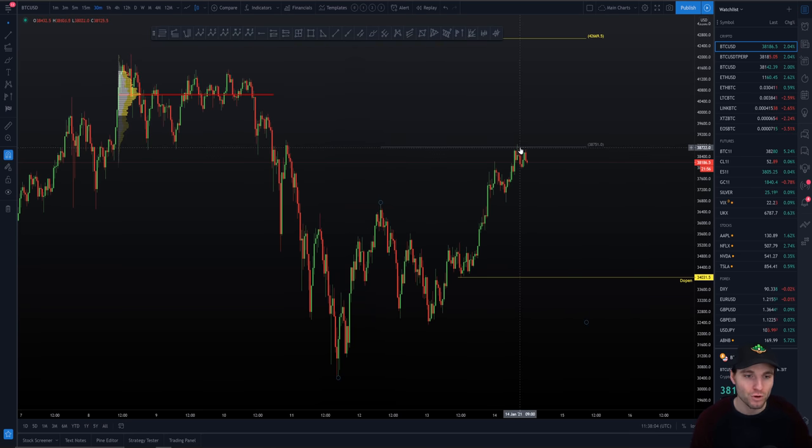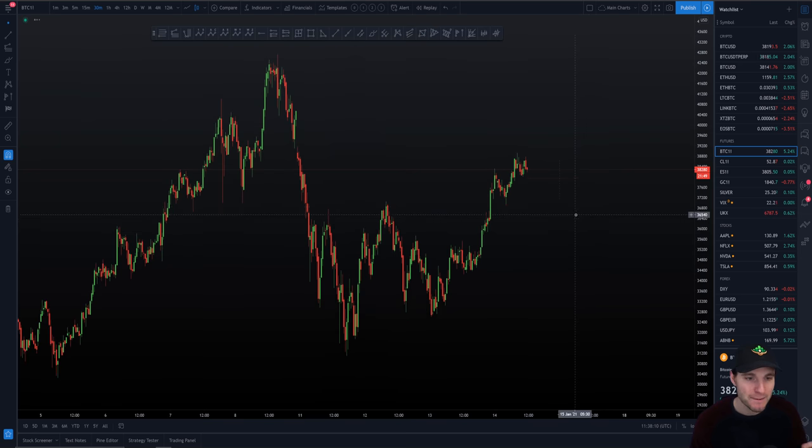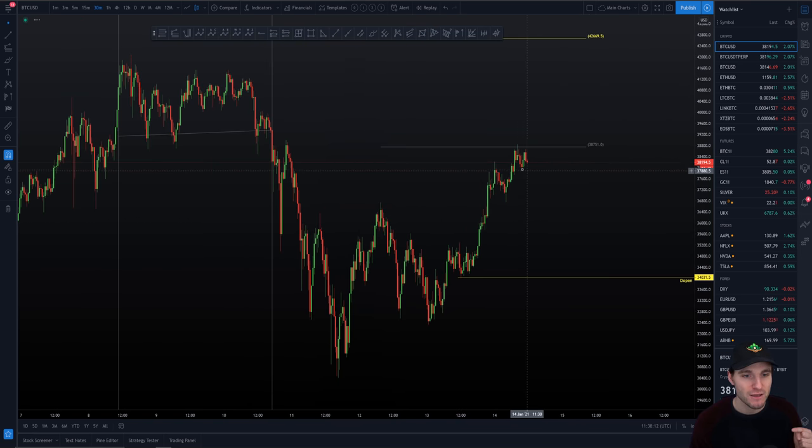If we can claim this resistance I'm going to be looking higher to fill the CME futures gap on Bitcoin. If we reject at this level, I believe we're going to be making our way back down to at least test the $36,000 level.